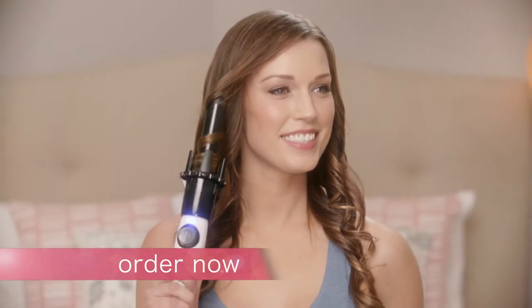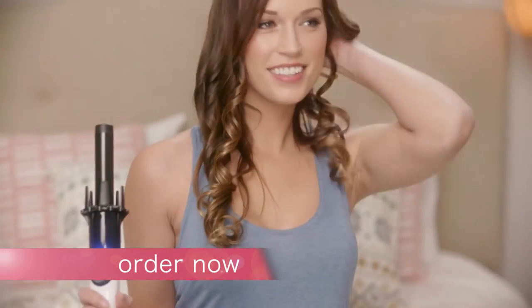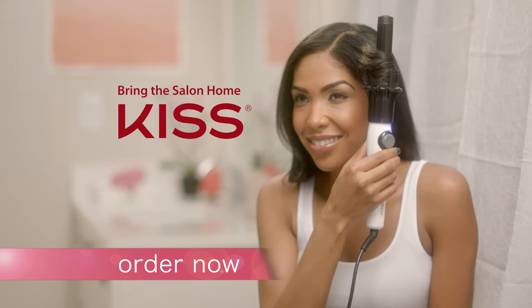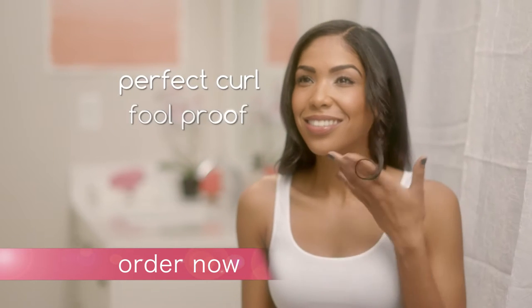Want beautiful curls faster than ever? Introducing KISS InstaWave, the amazing new way to get salon-quality, long-lasting curls instantly. InstaWave makes it easier and faster than ever to go from flat to absolutely fabulous. The secret is InstaWave's automatic curling technology that makes quickly getting the perfect curl foolproof.